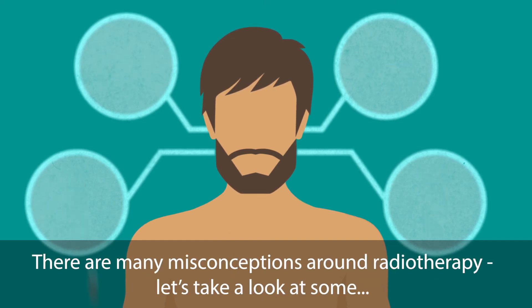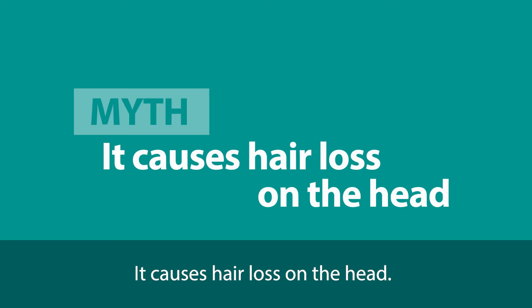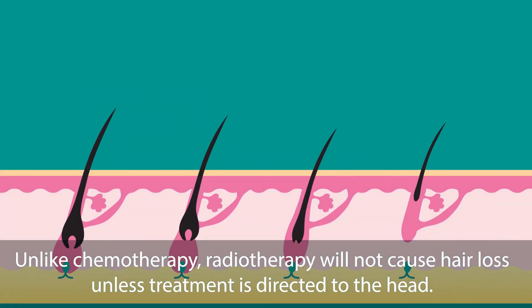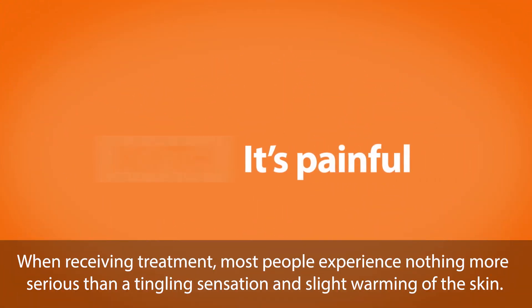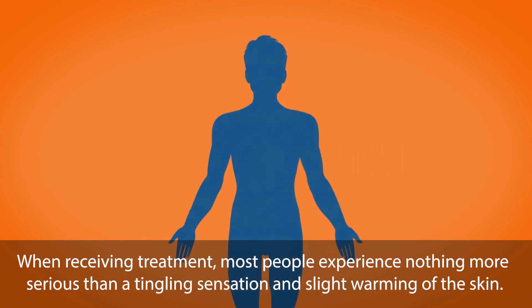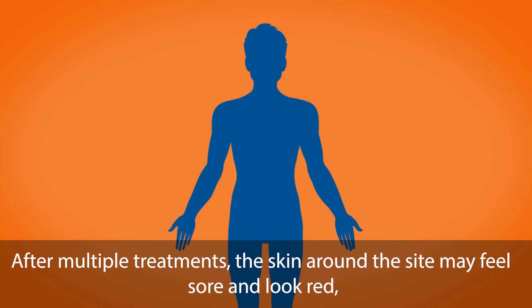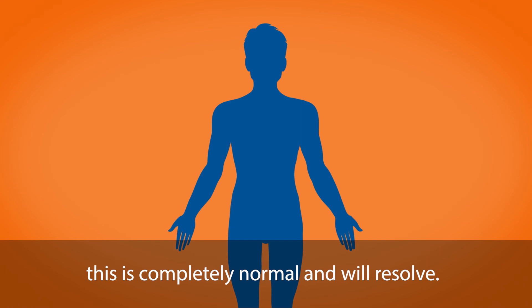There are many misconceptions around radiotherapy. Let's take a look at some. First: it causes hair loss on the head. Unlike chemotherapy, radiotherapy will not cause hair loss unless treatment is directed to the head. Second: it's painful. When receiving treatment, most people experience nothing more serious than a tingling sensation and slight warming of the skin. After multiple treatments, the skin around the site may feel sore and look red — this is completely normal and will resolve.